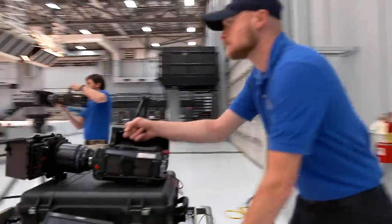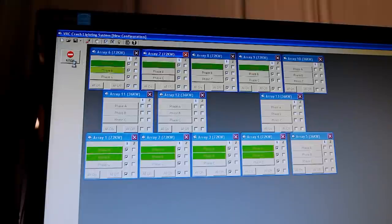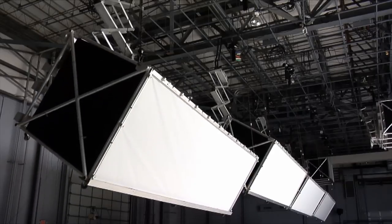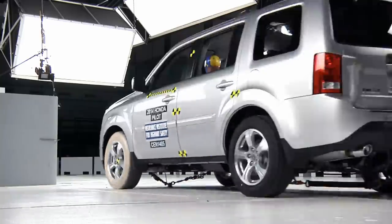We designed this crash hall with high-quality photography in mind. In some respects, it's like a Hollywood soundstage with a very high ceiling and a grid that holds a custom-built lighting array that produces 750,000 watts of soft, diffused light.